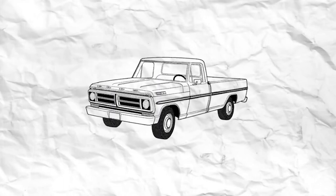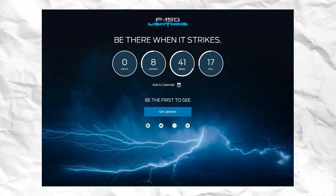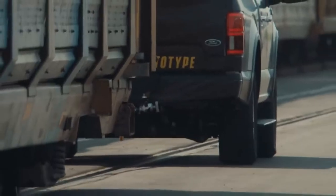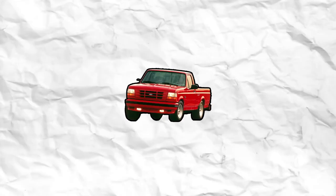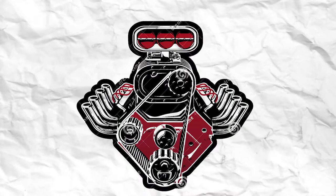Believe it or not, the Ford F-Series has been around for 14 generations — that's nearly 75 years. Later today, Ford is revealing the new F-150 Lightning. The new Lightning will be a fully electric truck, which is a complete 180 from what the original F-150 Lightning had, which was a supercharged V8.